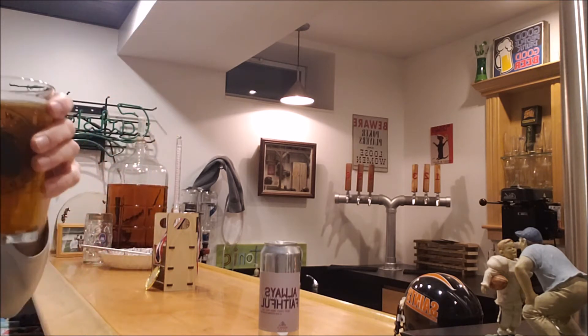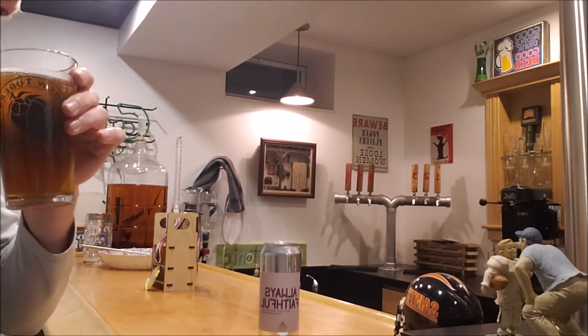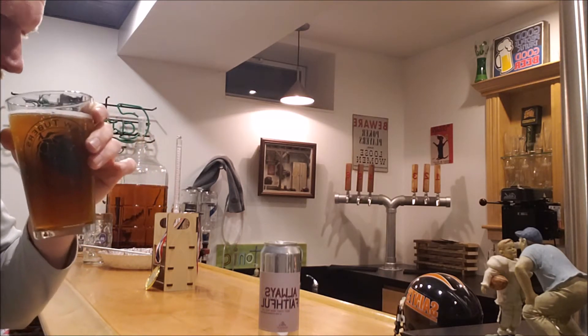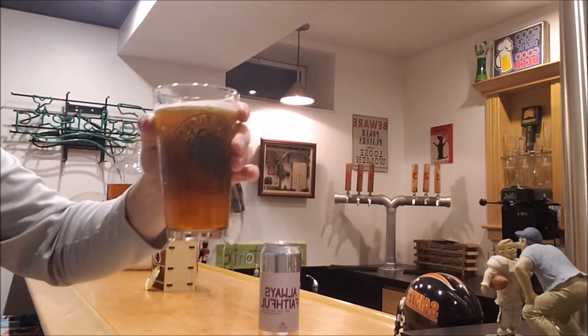All right, the nose on this — oh, that's nice. Got a nice malt backbone to it. The hops are definitely there; you get some pine, a little resin. That's a great looking beer, guys. Nice job Exit 12, Brandon and Nick. Sláinte, gents!